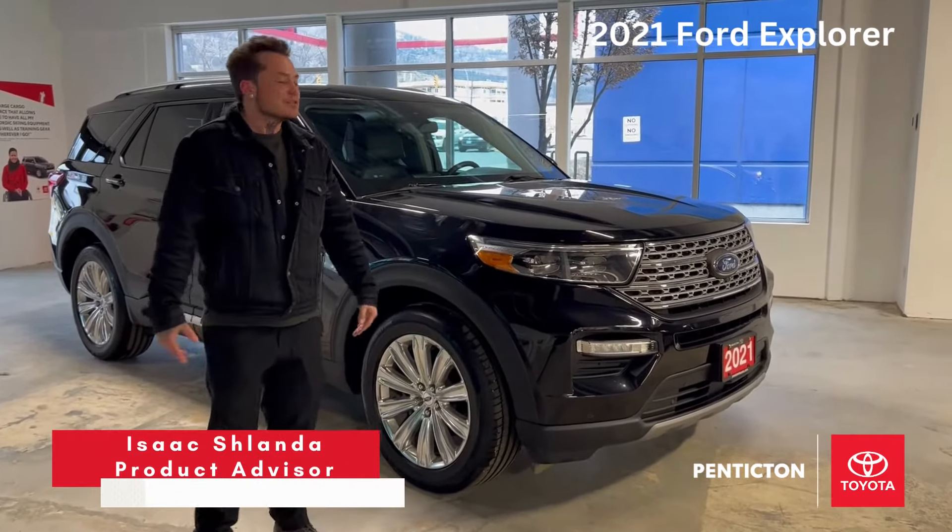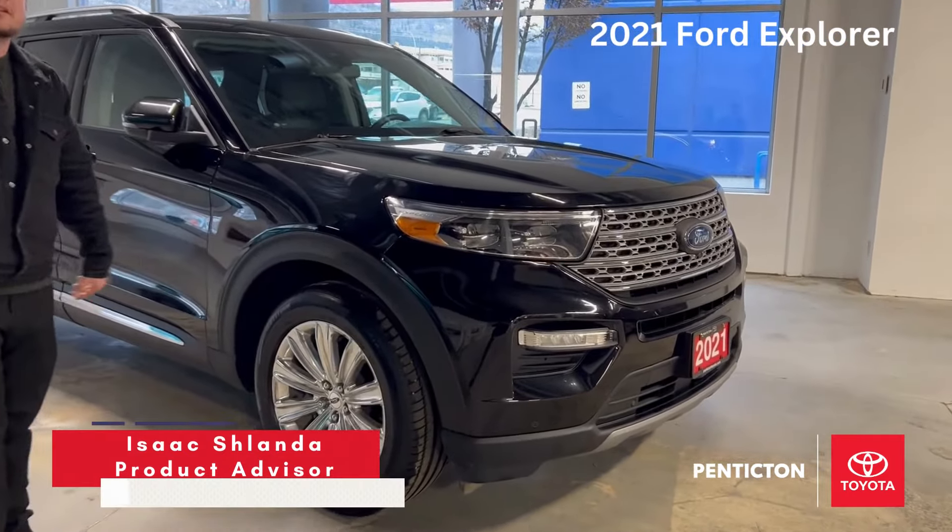Hey guys, it's Ajax Shalanda here showing you this fully loaded Ford Explorer Limited.